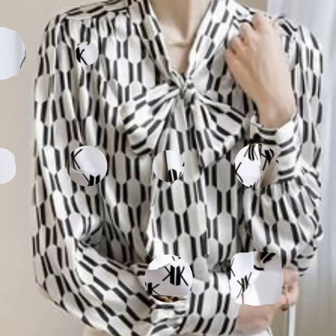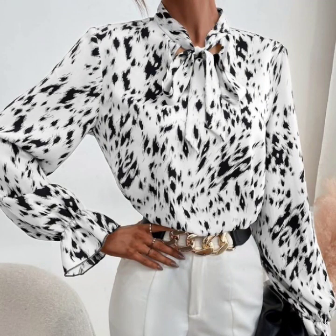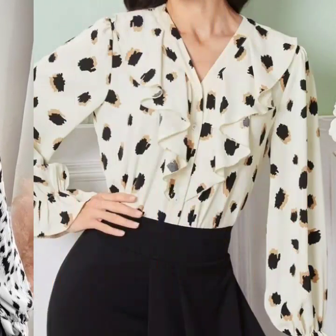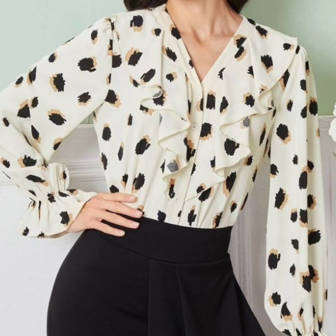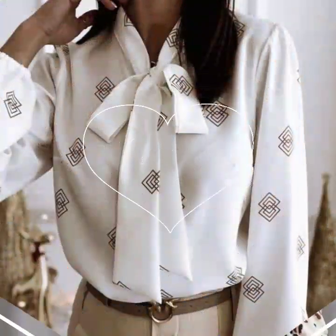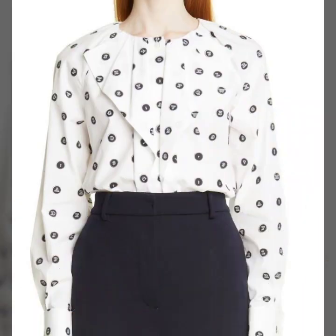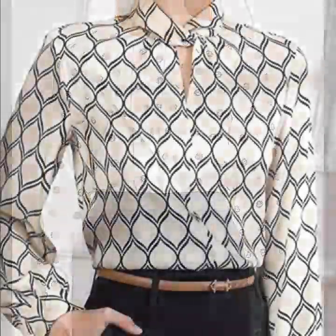So guys, if you are loving this beautiful and gorgeous blouse and top collection, please do like my video. Subscribe to my channel if you have not subscribed yet. And if you have already subscribed, please also click the bell icon so you will get notifications of all my videos and will never miss any collection on my channel.